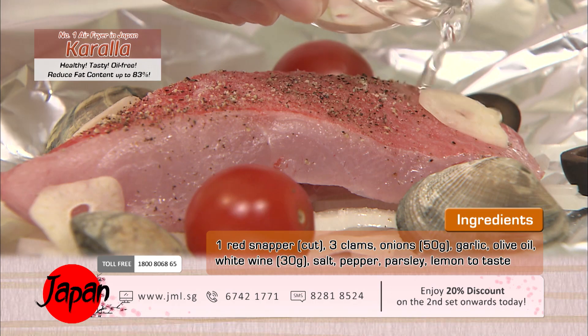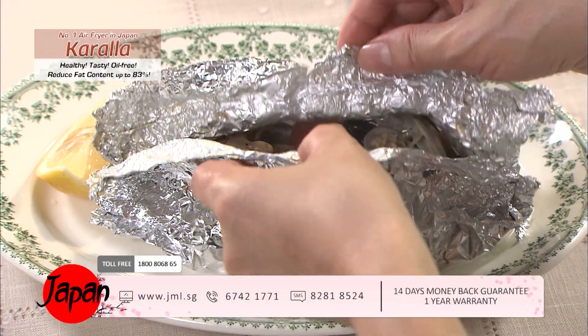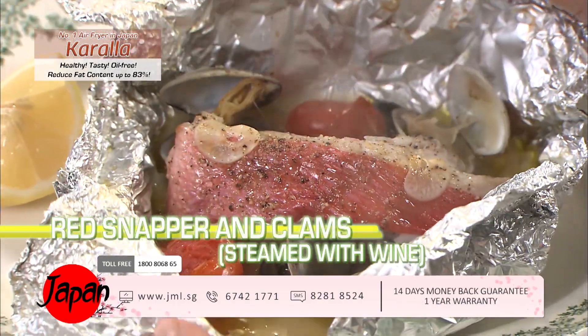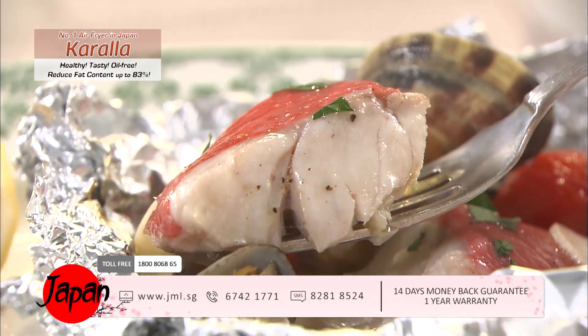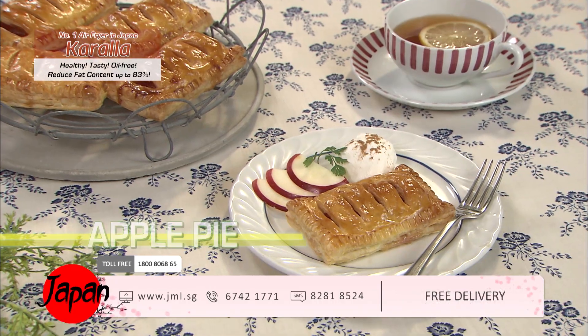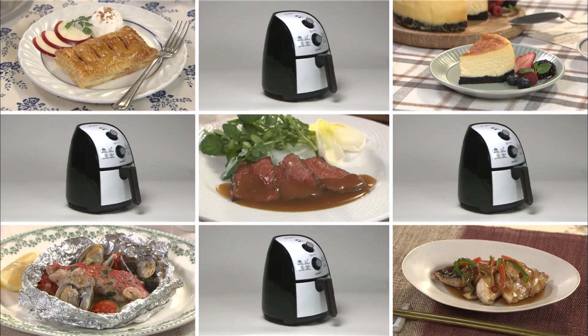With aluminum foil you can turn it into a steamer. Red snapper with clams — add white wine and place in the fryer. In just 15 minutes, red snapper with clams steamed with wine is ready to serve.